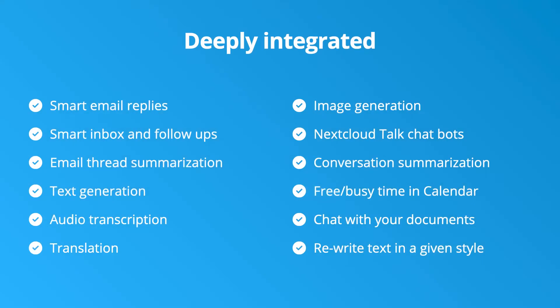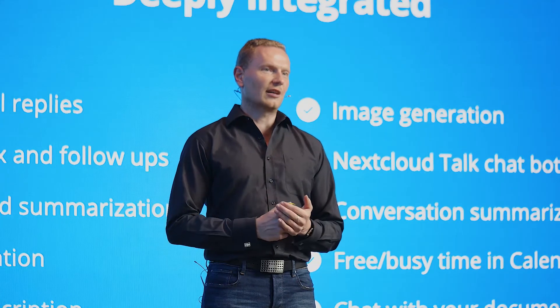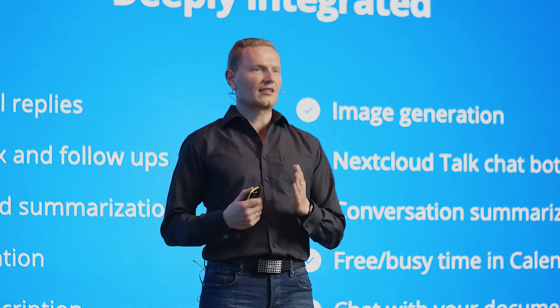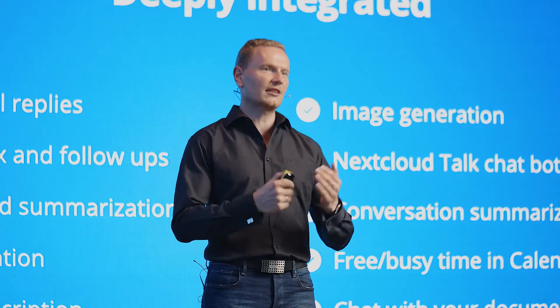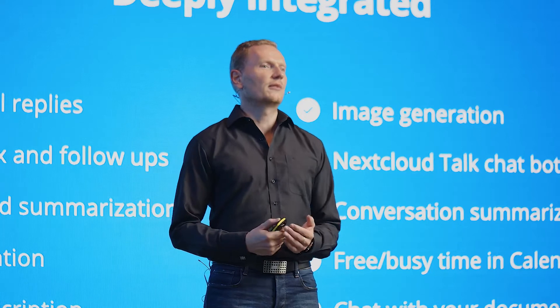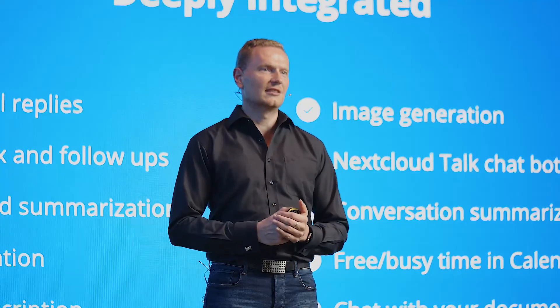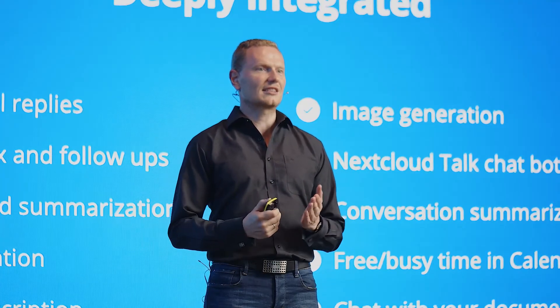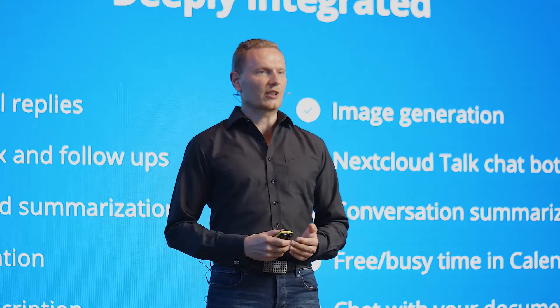Several features are available on-demand, like text generation, summarization, dictation, and translation for text. The Assistant is also deeply integrated into several apps. For example, the language model understands your emails and suggests smart replies to quickly react to them, or it will pre-fill a follow-up appointment with tasks and topics from the email text. Additionally, the Assistant can summarize whole email threads to save you a lot of time when coming back to work.